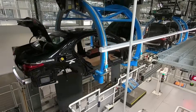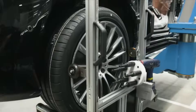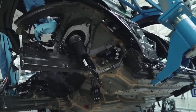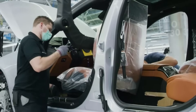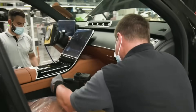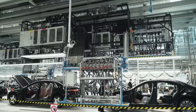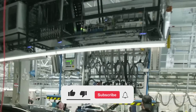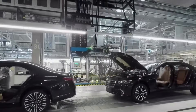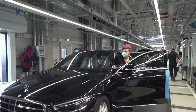Mercedes-Benz has created more than just a production line here in Alabama. They've built a living system — a place where machines think and humans lead, and every car tells a story of craftsmanship and technology coming together. And maybe that's the real power of automation: it's not about replacing people, it's about helping them build something greater than ever before. If you found this journey inside Mercedes-Benz's Alabama plant fascinating, hit that subscribe button, give this video a thumbs up, and share your thoughts in the comments below. What part of this high-tech factory surprised you the most?